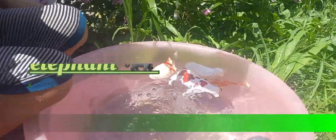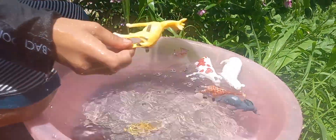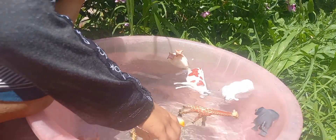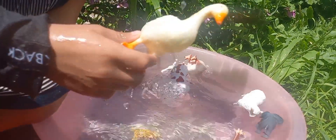This is a deer. This is a deer. This is a duck. This is one duck. That's swimming in water.